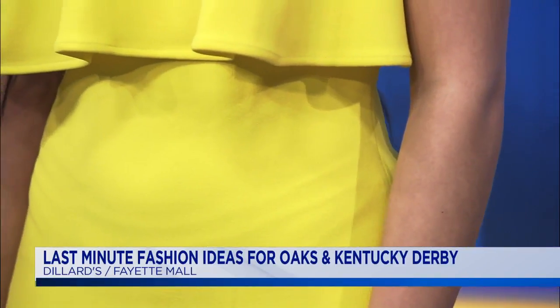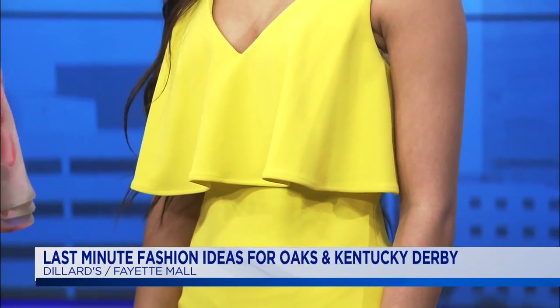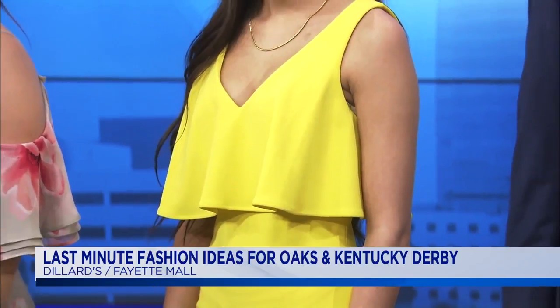Next up: bright colors, big for spring. I love what Sonali's wearing — this beautiful pop of yellow dress with a little overlay on the front. That's a very fun dress, a little bit shorter. It looks really good paired with a nice black fascinator. If you find one that has some feathers on it, I think that really adds an extra touch of elegance and fun.